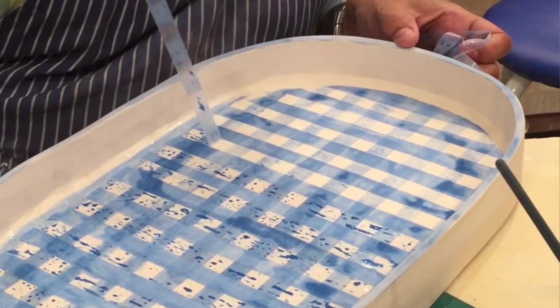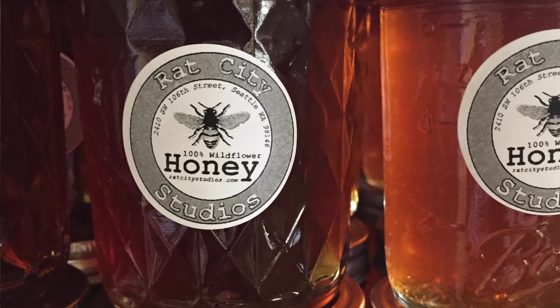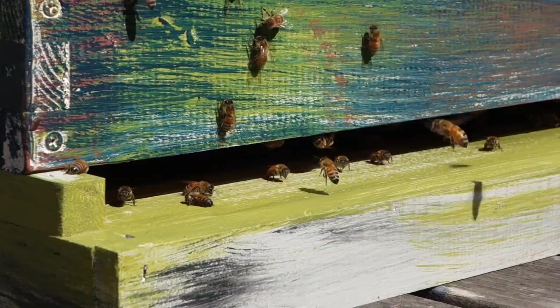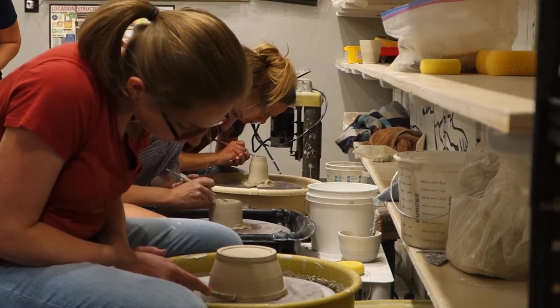For me, one of the things that's really important is that working with clay and working in this space is a beautiful balance to my everyday work life, which is a corporate environment. The biggest thing for me is the sense of community that Deb has built. It's really apparent that that's a core value for her, just creating a space that feels really welcoming and inviting, encouraging for creativity.